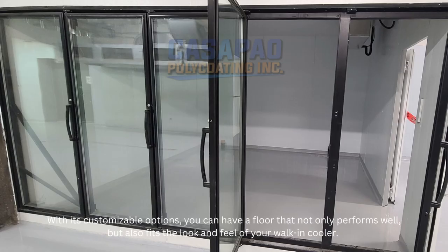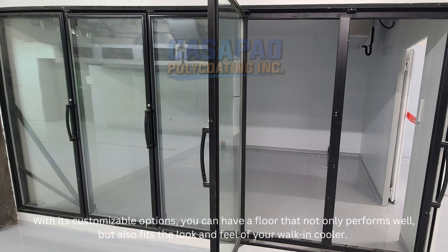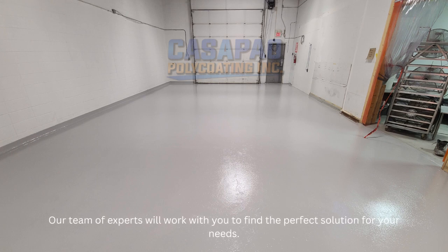With its customizable options, you can have a floor that not only performs well, but also fits the look and feel of your walk-in cooler. Our team of experts will work with you to find the perfect solution for your needs.